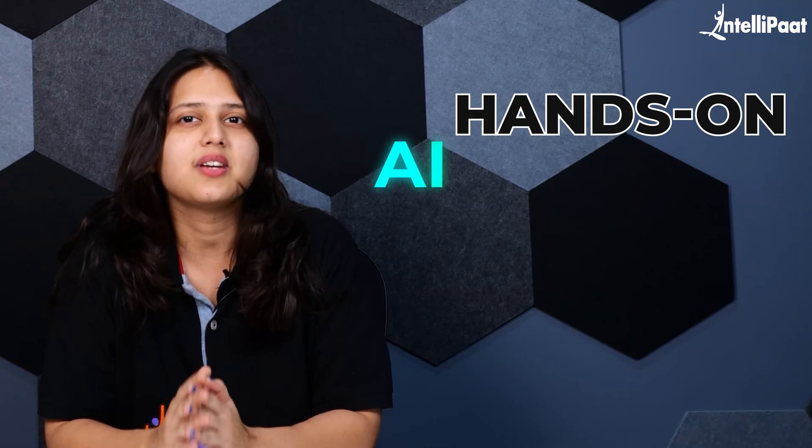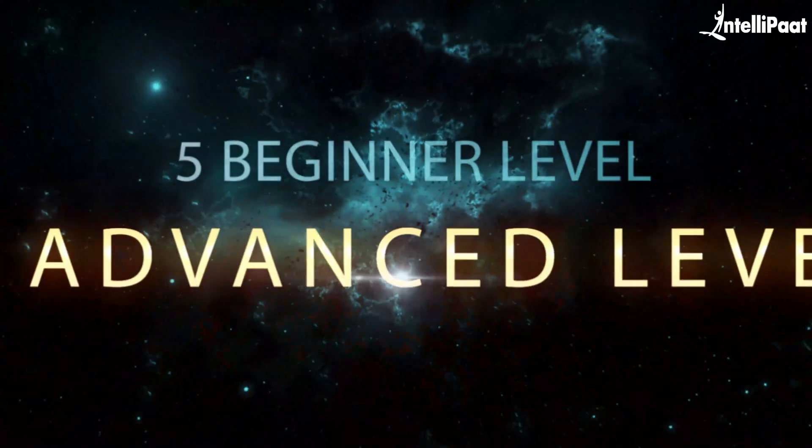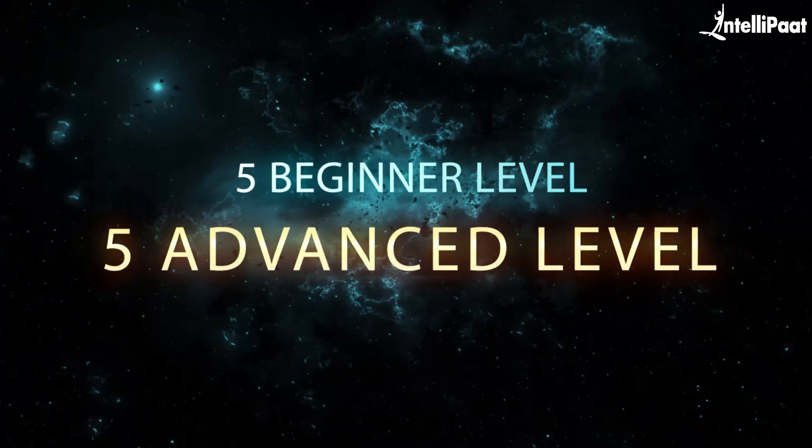By building real hands-on AI projects. Working on projects not only helps you understand AI concepts better, but also prepares you for real-world challenges. It's the best way to learn, grow, and make your skills future-proof. In this video, I'm sharing 10 AI project ideas — 5 for beginners and 5 for advanced — designed to give you the practical experience you need. Whether you're just starting or ready to tackle the big stuff, these projects will help you build something meaningful while also making your resume stand out in this competitive field.